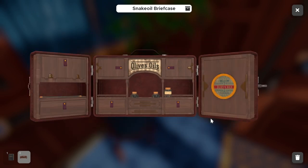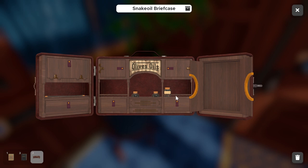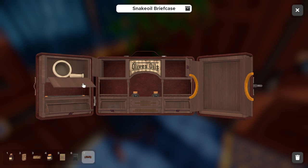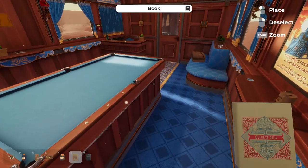Opening the briefcase reveals quite a few props. We really only need a couple of things. Unhinging the corner piece, we'll take the olives oils book and the bottles with labels — the gold emulsifier. We'll open the bottom pantry door for the kindling, and there's a totem piece in the top right corner. In the far left batch of drawers there's another bottle for solvent and a mortar and pestle. Once we've taken everything we need, we can set the case aside.